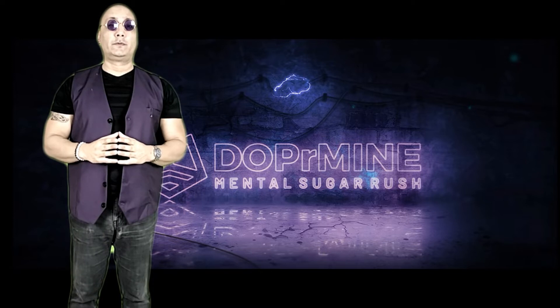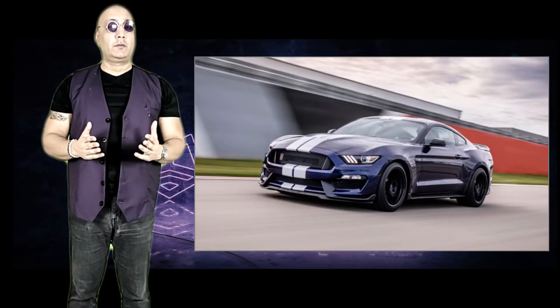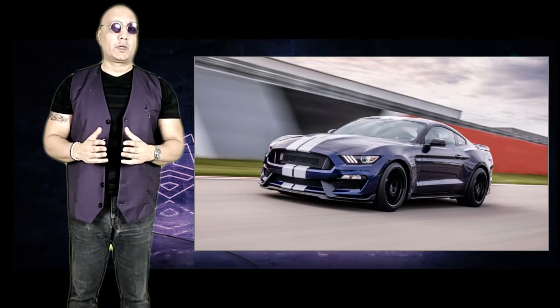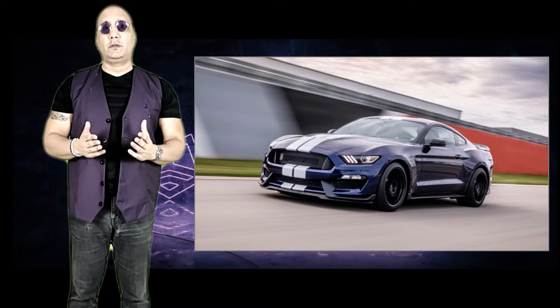In 2015, Ford debuted the Mustang GT350. It was an immediate hit for those that wanted the raw, visceral sound and power of a V8 muscle car. Here are 10 things you may not have known about it.